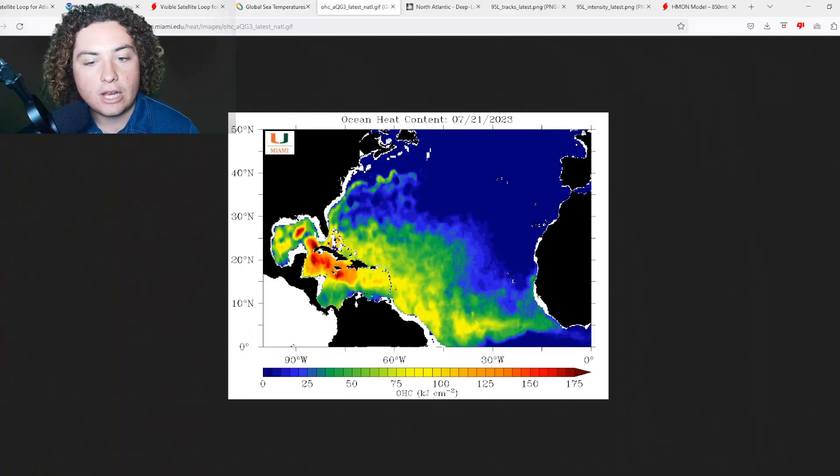Now let's look at the ocean heat content (OHC) as of today. Where the system currently is, OHC is close to cracking 100 kilojoules per centimeter squared — that's basically an energy measure showing how much energy the ocean holds in a given area. An OHC value over 100 is already pretty alarming. Areas of 175-plus are essentially nuclear fuel for these systems. If this moves through the Lesser Antilles, south of Jamaica, and through Cuba with even a modest amount of wind shear, it could be very bad for people there.